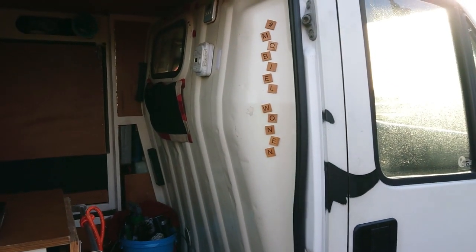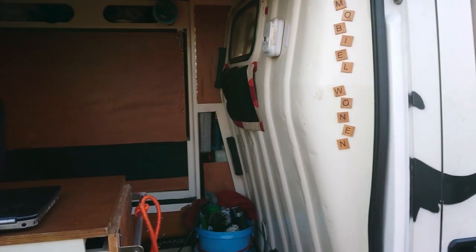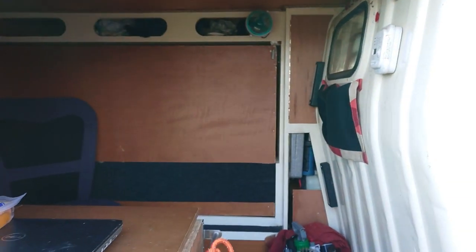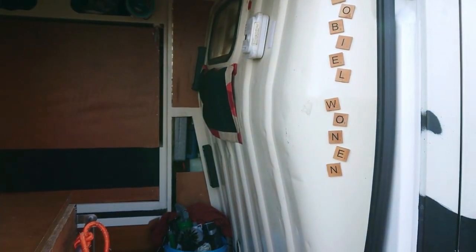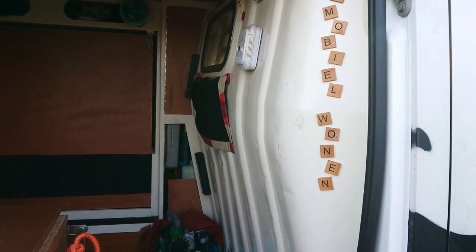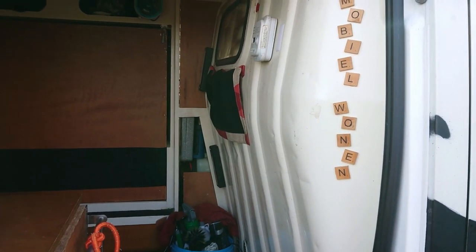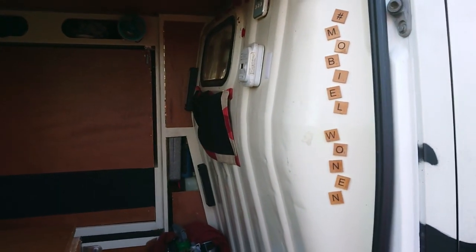Inside, the first thing to note is that Pascal kept the bulkhead in place, separating the driver's cabin from the back. It's still registered as a commercial van — it doesn't make much difference in Belgium, but the bulkhead has to stay. Also, in his first van he removed it, and during summer the sun heats up the back through the front window, and in winter you lose all the heat that way. So it's much easier to regulate temperature — cooler in summer, warmer in winter.